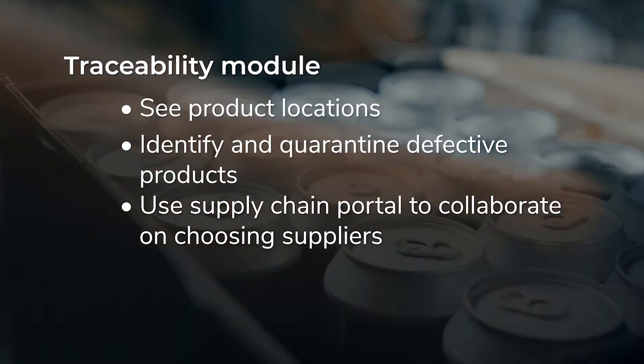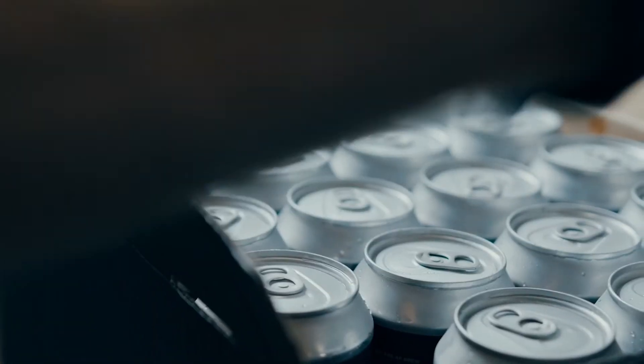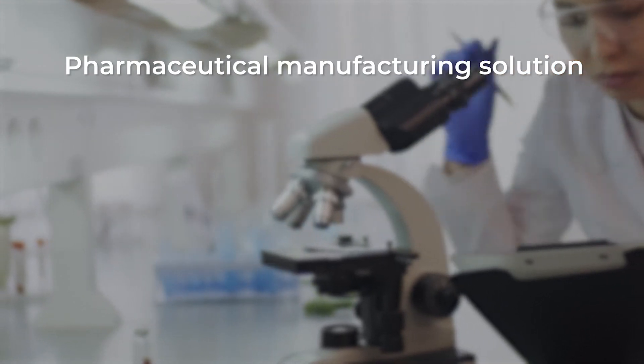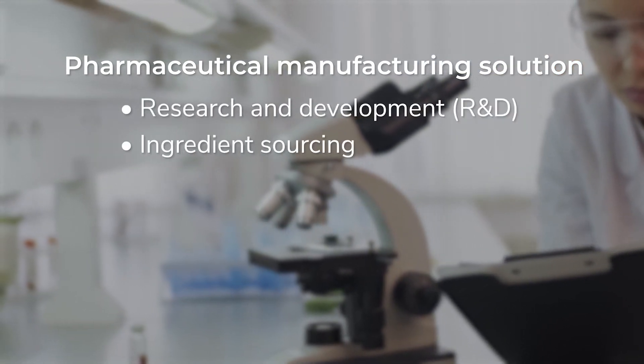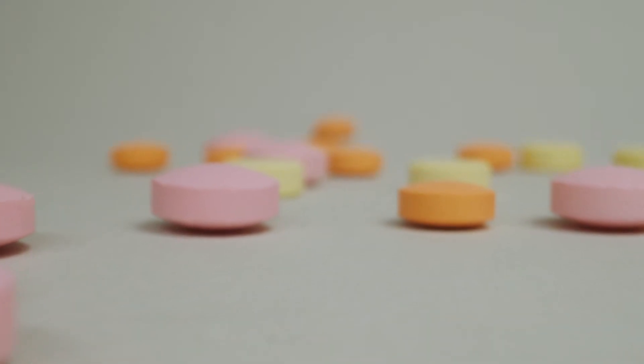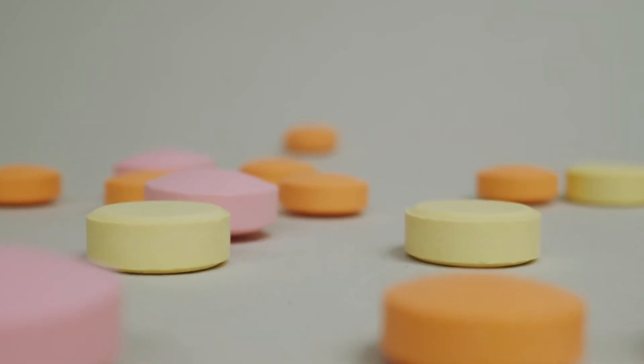The Supply Chain Portal allows for collaboration on choosing suppliers and automatically selects approved suppliers. For pharmaceutical companies, SysPro offers a solution with modules such as Research and Development, Ingredient Sourcing, Product Manufacturing, and Customer Management. You can use this system to discover and formulate drugs, conduct clinical trials, and remain compliant through the Research and Development module.